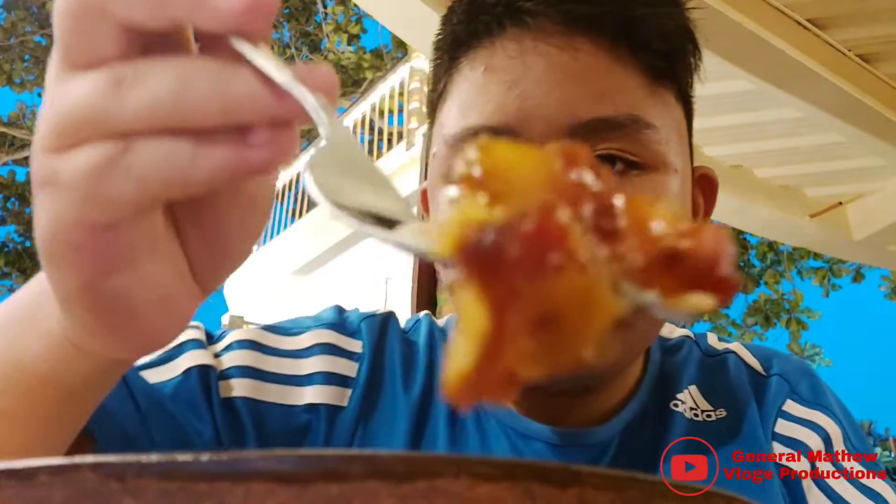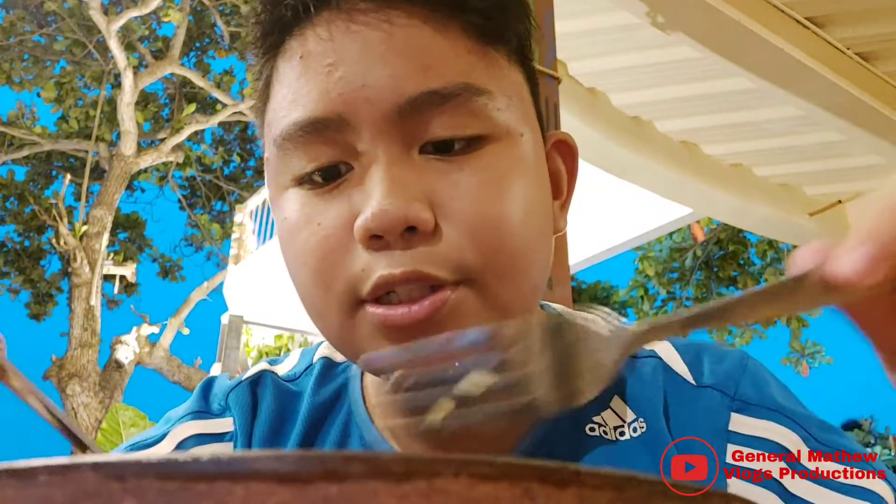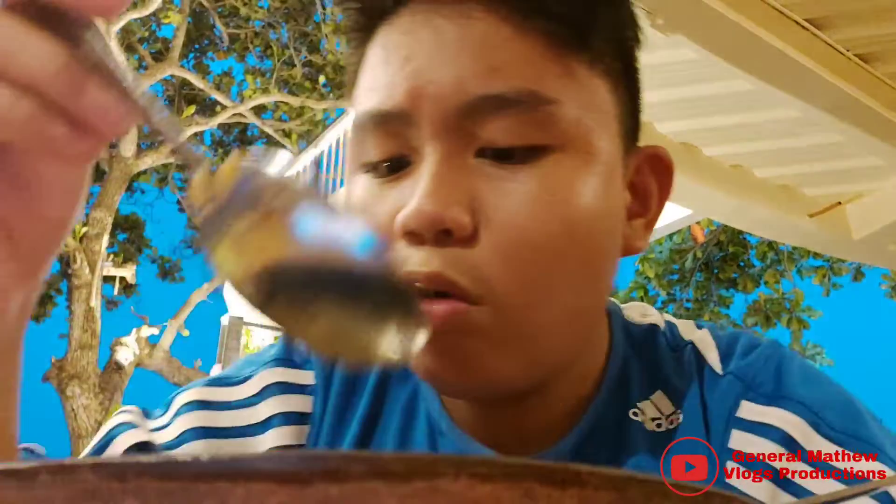Let's also try the pork belly rice toppings. It's almost like a char siu — it's sweet, it's also a little bit sour, but overall it's really good. It's not 100% lean; it also has some fat. It's delicious. Overall the chicken peppered rice is great — it's a lot of pepper, overall a perfect combination.